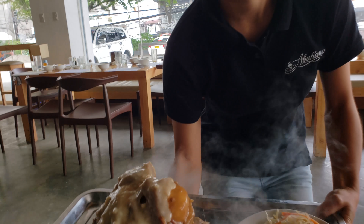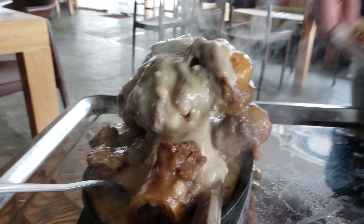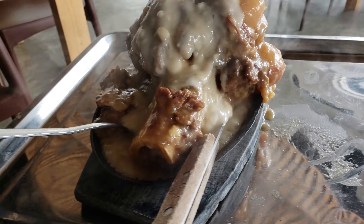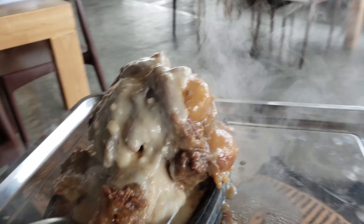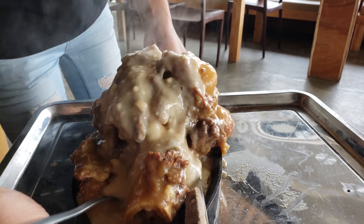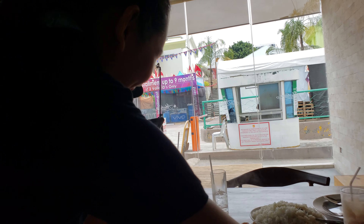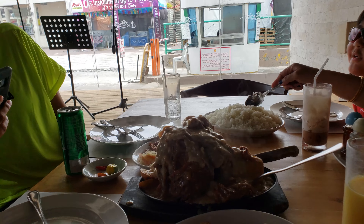Hey guys, it's me Vin Fusion, and today I want to introduce to you a very delicious food called sizzling pochero. Now there is another Filipino dish called pochero which is a soup, but here in Cebu — and only in Cebu — we have sizzling pochero.